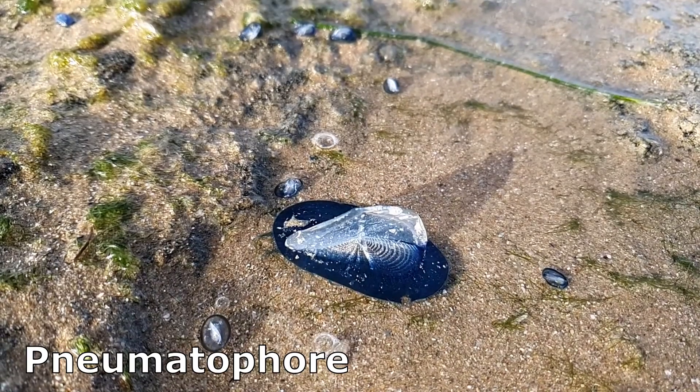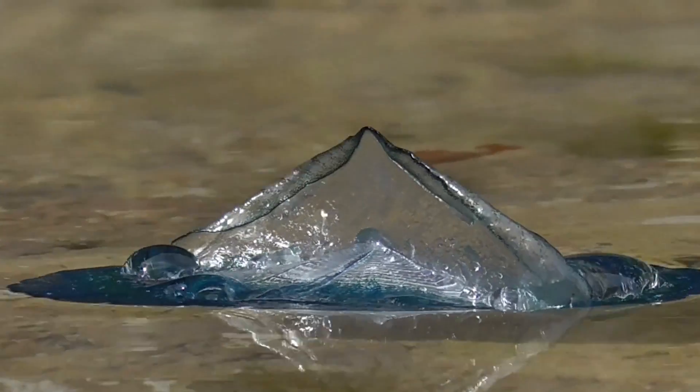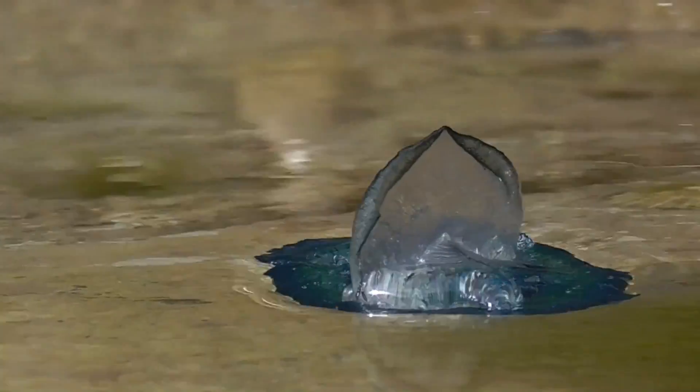The disc, called a nematophore, is oval with a sail. The sail drives the colony along with the wind.